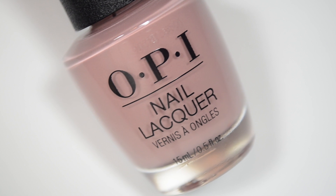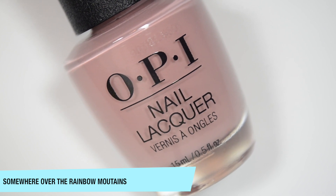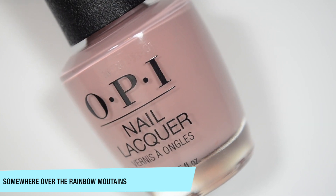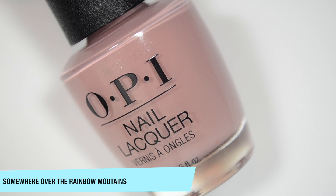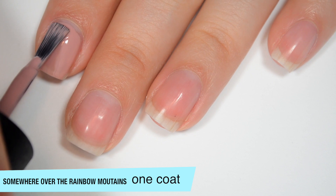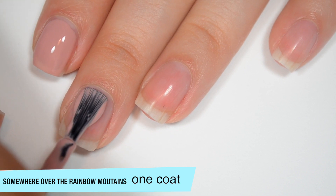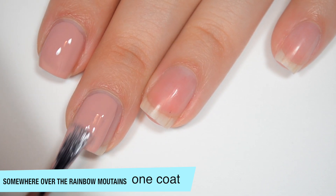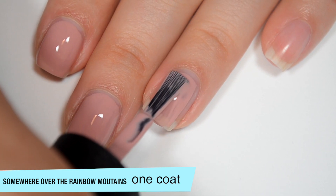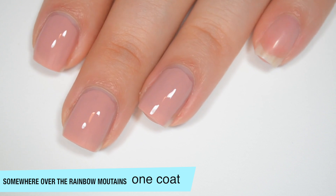The next polish is called Somewhere Over the Rainbow Mountains, and the OPI website just describes this as a rosy nail polish hue. I would say this is a kind of like dusty, very pinky nude. So this is another one that's very pleasantly opaque on that first coat. Even though I feel like nowadays, when you get colors like this, they perform pretty well almost no matter the brand, unless they're like intentionally very sheer. But it's almost like I've been scarred, and I just expect them to disappoint me whenever I see lighter, nudey pink shades like this.